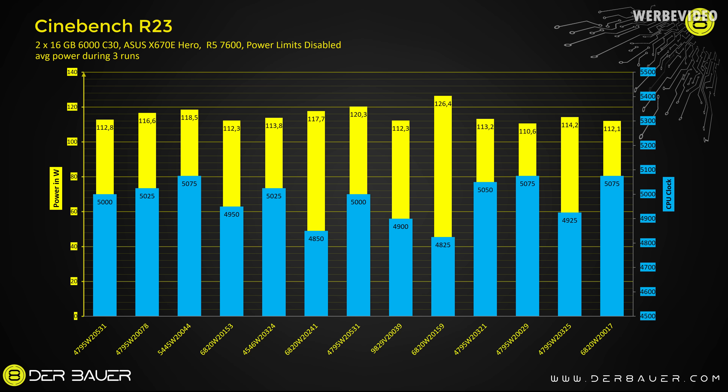In this chart we're now switching to power consumption during the Cinebench R23 run, shown in yellow, while we still see the CPU clock in blue. Interestingly, the CPU which performed the worst also shows the highest power consumption at 126.4W. The CPU with the lowest power consumption draws 16W less. Percentage-wise that's a much bigger difference than the Cinebench score gap of 4% — we're now talking about a 14% difference in power consumption, and that definitely makes a difference in a review.